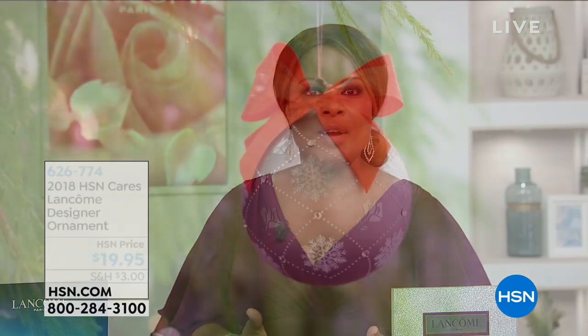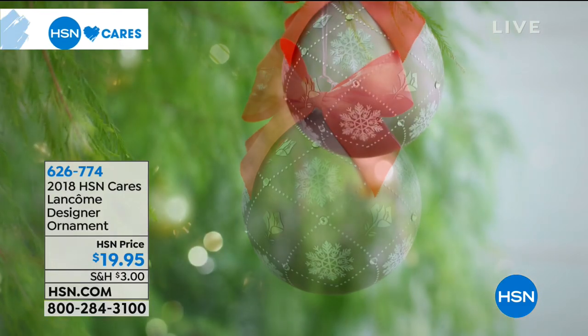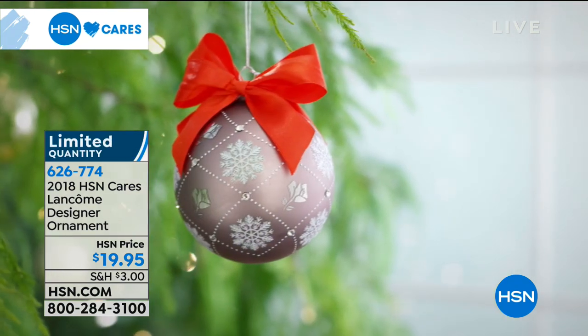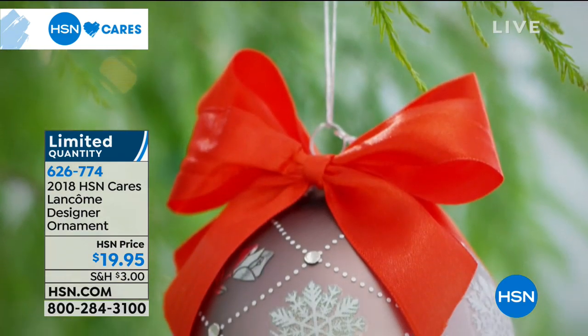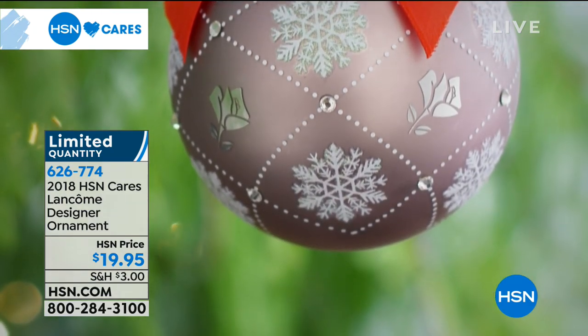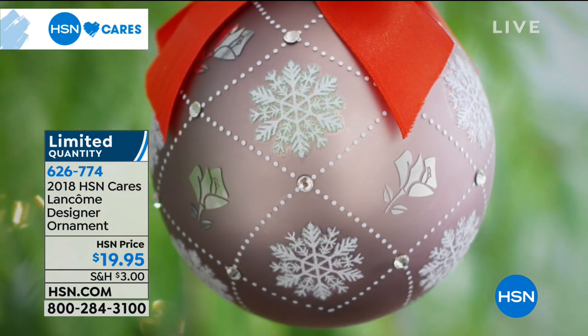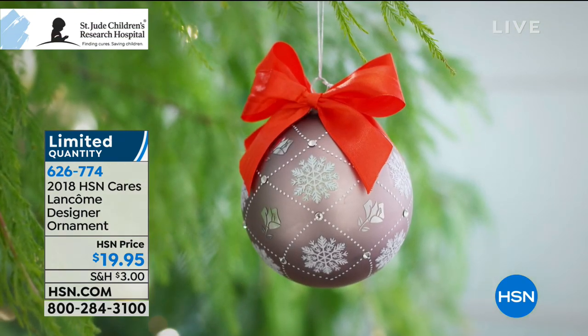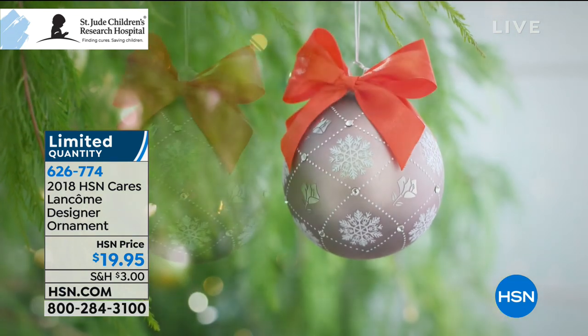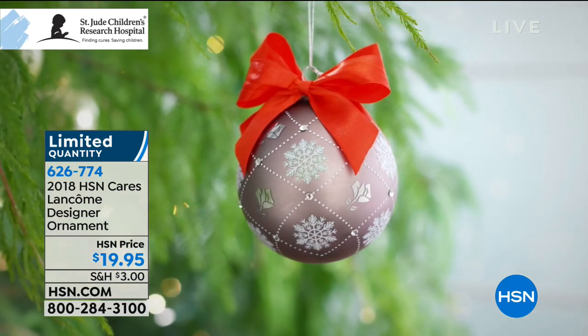We are just a moment away from another look at our incredible Today's Special from La Vie Belle. But before we do, it is the holiday season and a time to open up our hearts. Here at HSN, through HSN Cares, we love to invite you to shop for our designer ornaments. This is the ornament that Lancôme has created — what a pretty ornament. It's a beautiful box with red satin, but we only have 20 of them. They're $19.95, but most importantly, it's where the proceeds go.